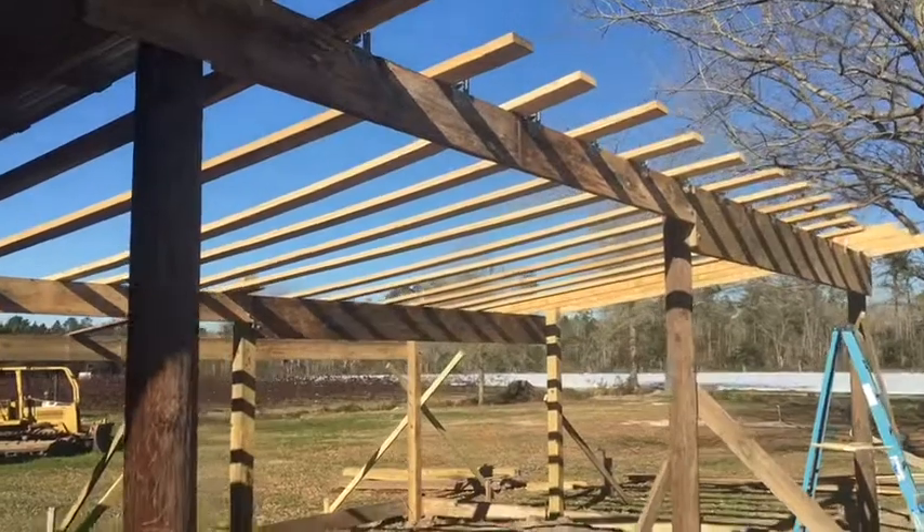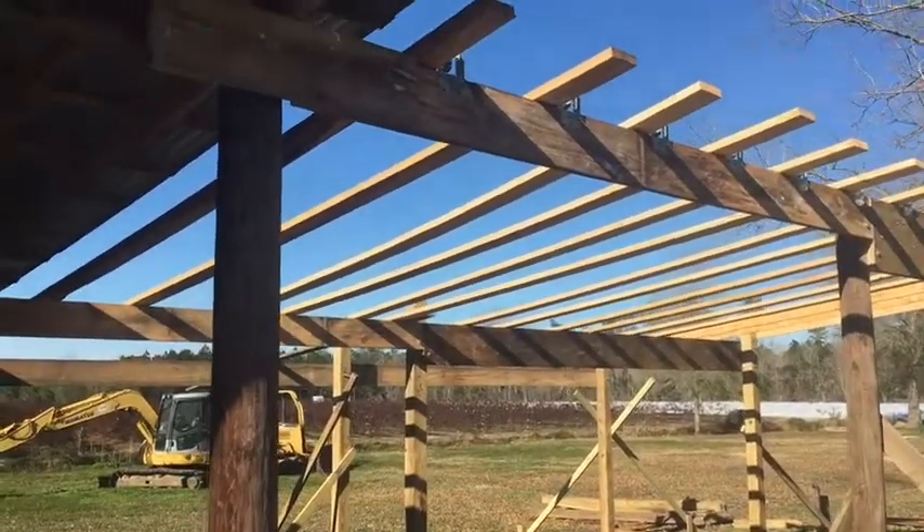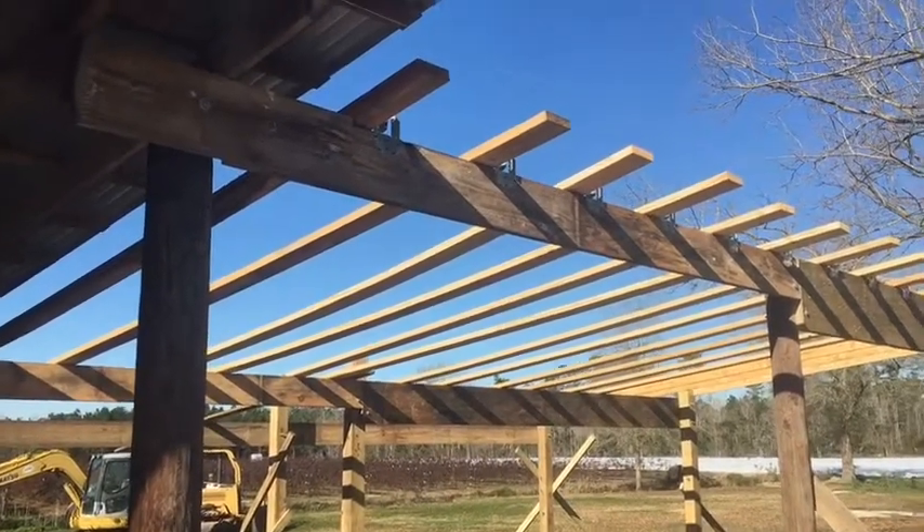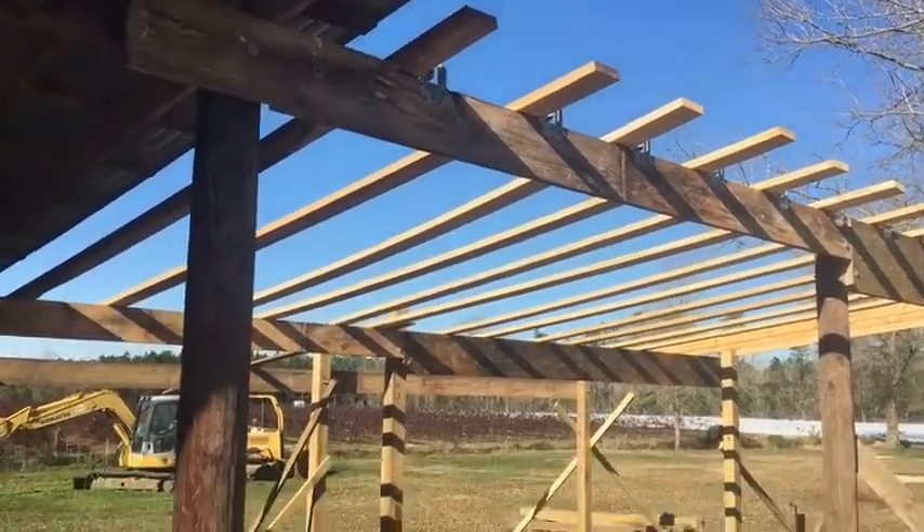I'll keep filming some of this. The roofing was supposed to be in sometime today, so maybe Monday morning or something we'll get out here and put the roof on.